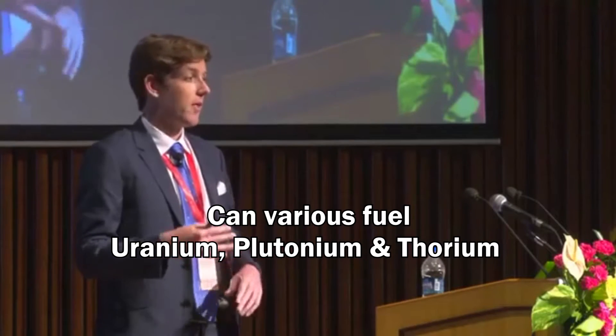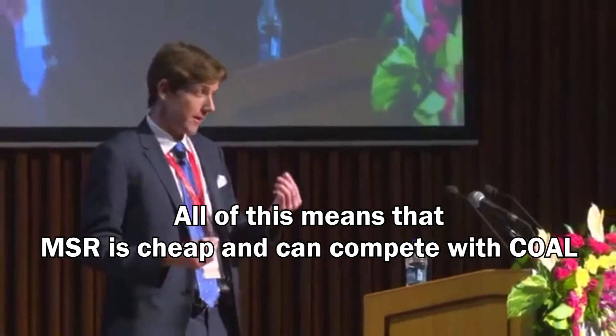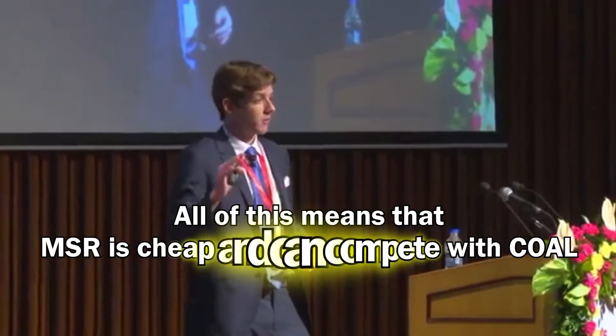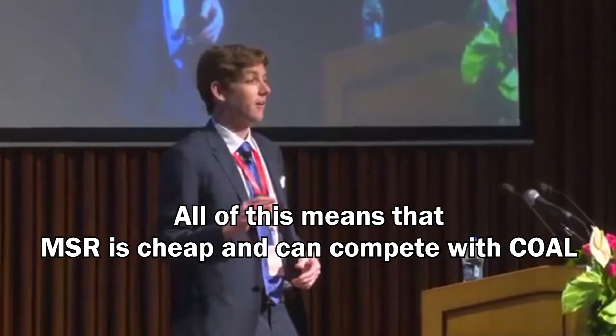The troublesome fission products — the gases — bubble out naturally, and you can assist that with various reprocessing techniques. You can use various fuels: plutonium, thorium, uranium — it's quite flexible and diverse. All of these benefits bring one main thing: it can be a cheap technology. Cost estimates currently come out on par with coal, and that's what's really revolutionary.